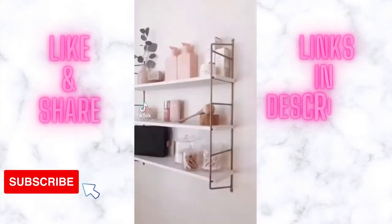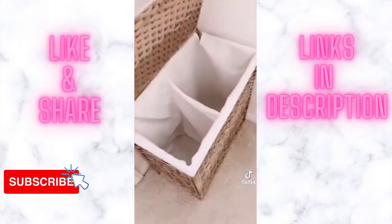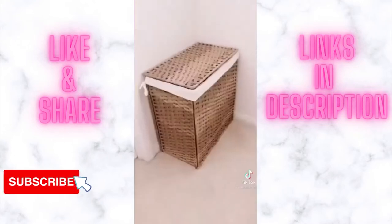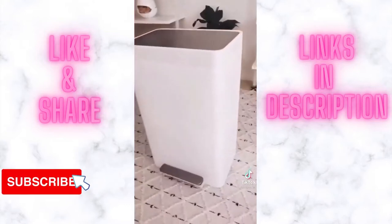Starting with this floating shelf, it was super easy to put together and mount to our bathroom wall. The second item is our laundry basket — I've had this thing for years and it has kept up nicely. And lastly, I finally got rid of our smart trash can because it was always breaking down and I replaced it with this.